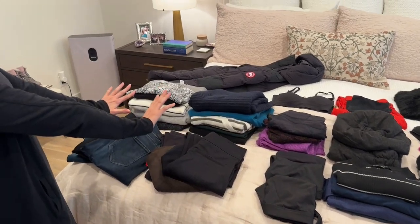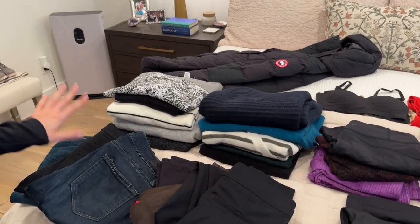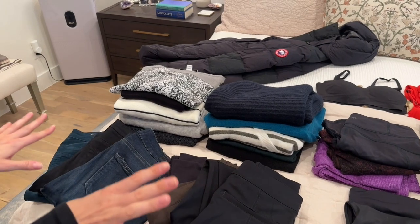So then sweaters — I have nine sweaters, kind of a mix of dressed up and casual since we are in Europe during the holidays.